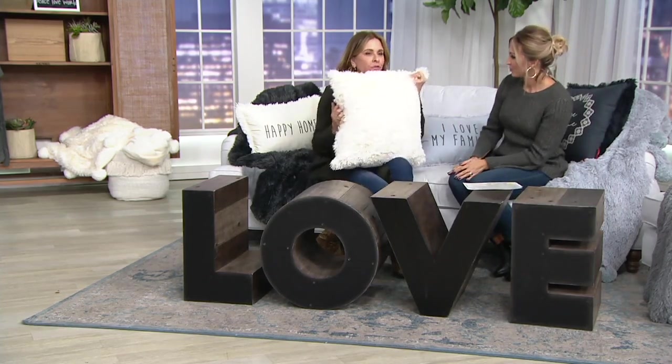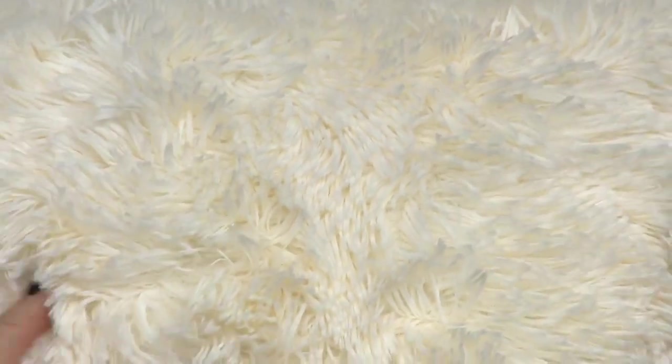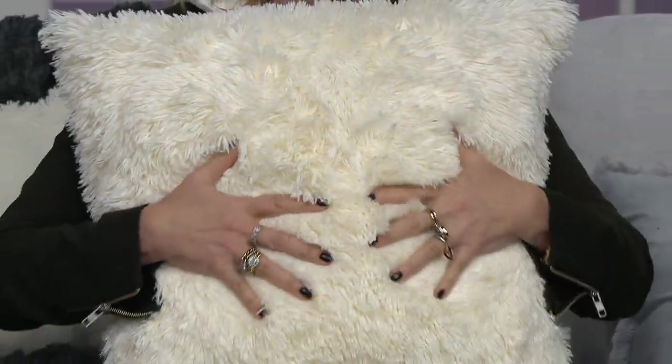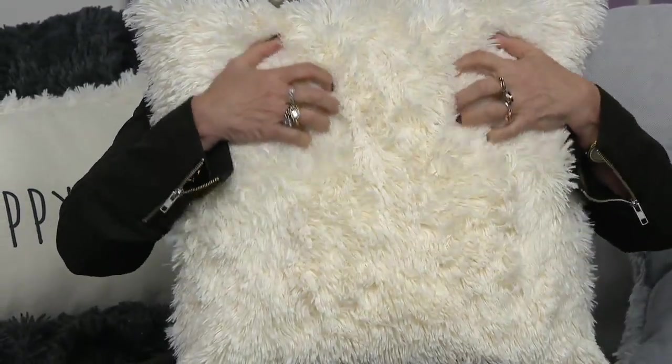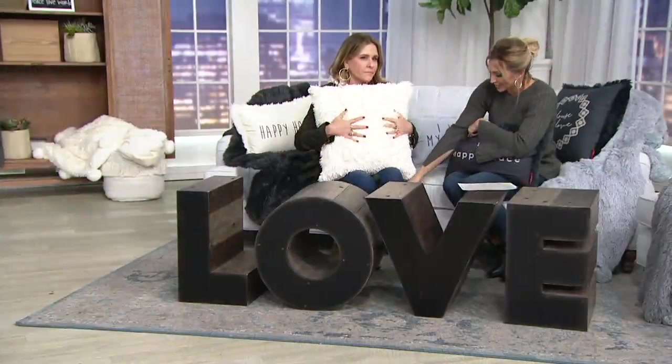Look at the size of these — the square, the 20 by 20, this is a statement pillow. It's sizable. They're not skimpy. If you don't want to use the affirmation, you still have this luxurious pillow to put on your couch, on your bed, on your lazy boy. I love the texture too, because as a home designer you want different textures — like in your clothes. Your jeans have some corduroy on the back, which is so cute.